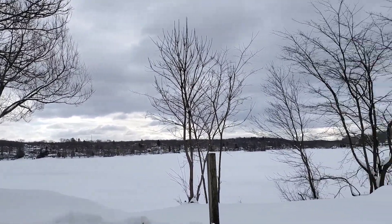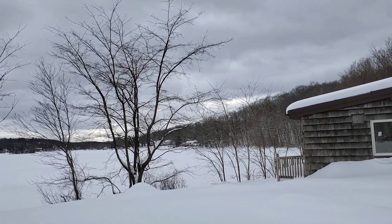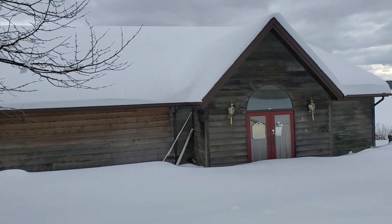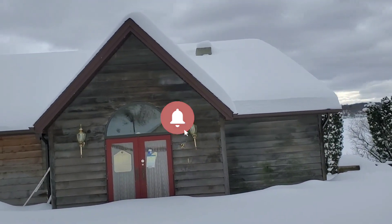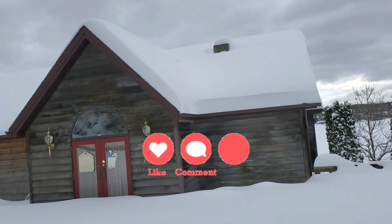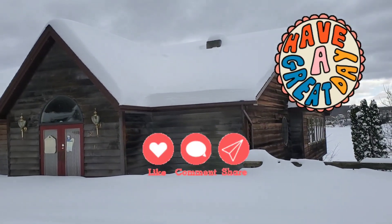Well, thanks so much for watching. I hope you enjoyed this tour of my town after this monster storm. I hope it cooled you down a little if you're in a hot place right now. If you liked it, please subscribe and hit the notification bell so that when I release other videos like this you'll be notified right away. Please like it, share it, and leave me a comment — I love that too. Have a great day!